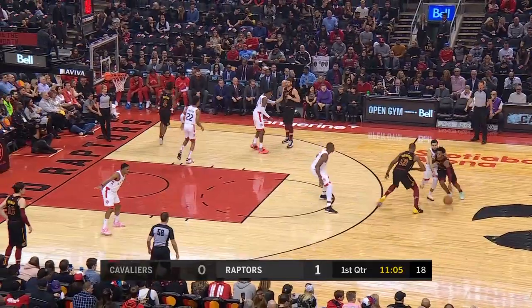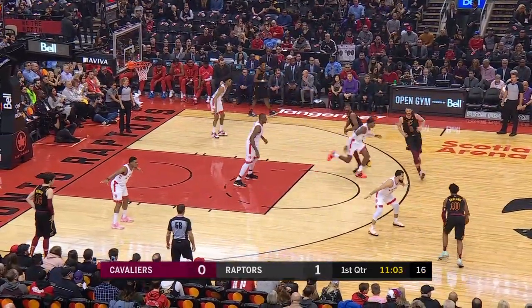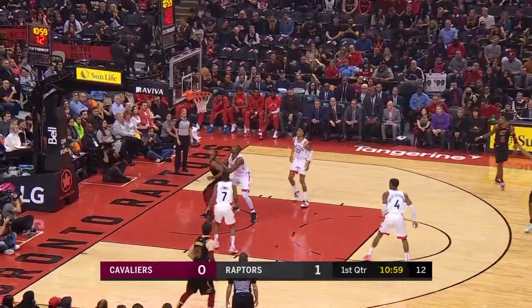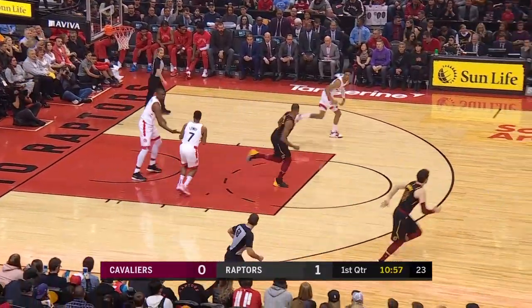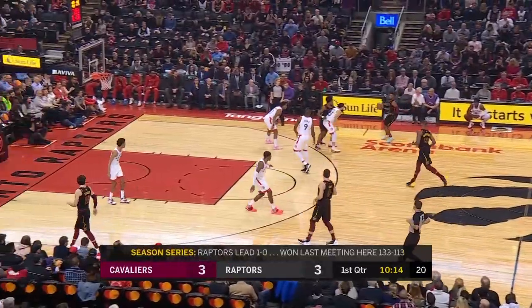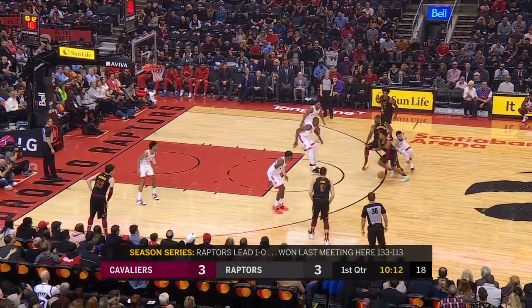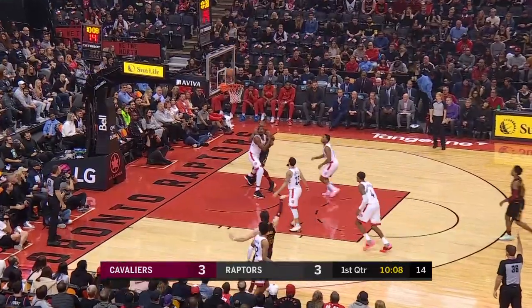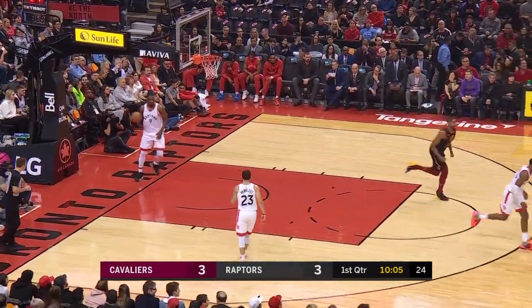He floats down the lane. Regulars Pascal Siakam, Marc Gasol, and Norman Powell are all out of the lineup. You gotta get your body on that guy to keep him from getting that shot. A lot of action early.